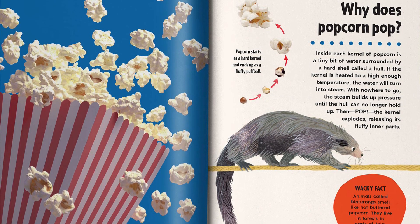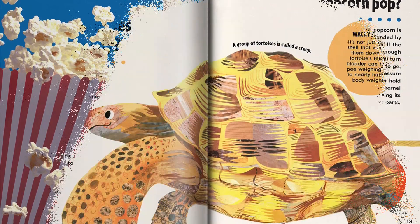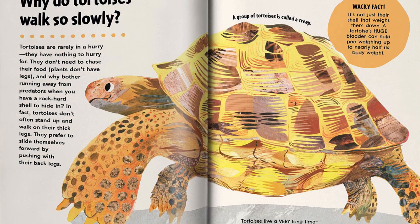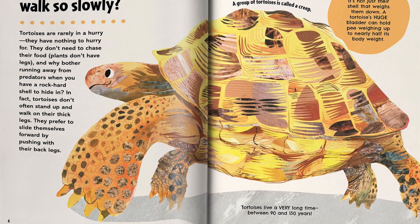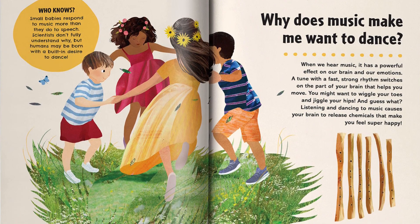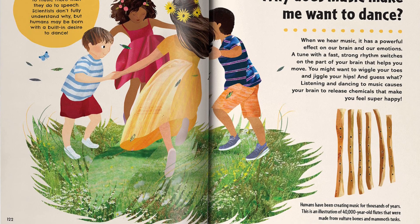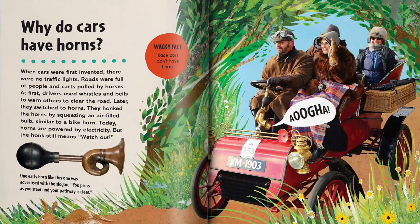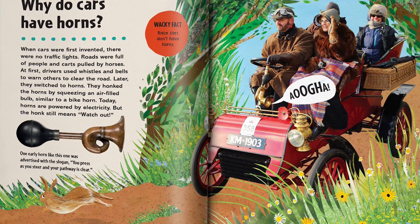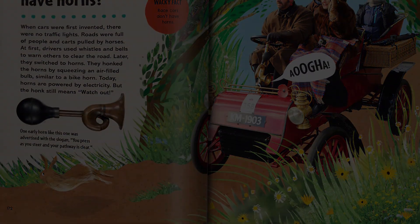With stunning photography and gorgeous original illustrations by Kate Slater, this is the ultimate gift for kids who need to know why. Find the link below and buy the book now.